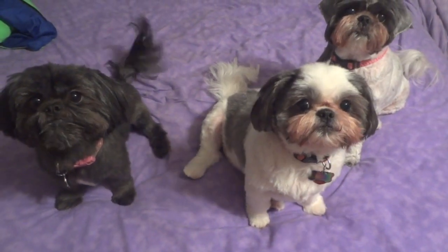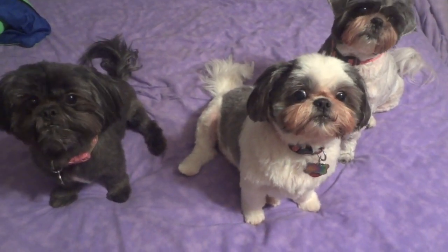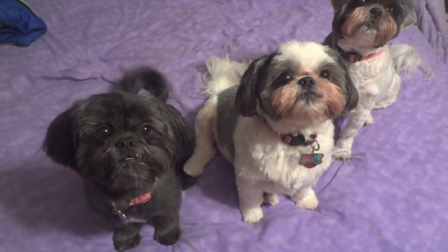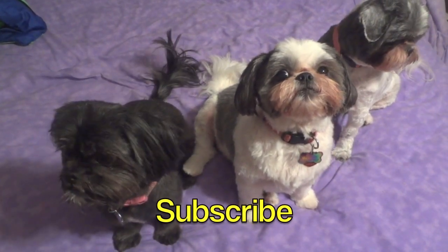I know this video is pretty short, but I just wanted to show you guys a little before and after. Make sure to thumbs up for the cute little puppies and I'll see you next time. Bye!